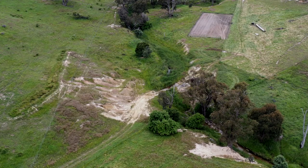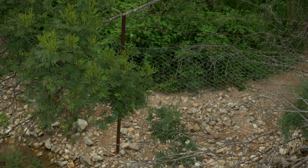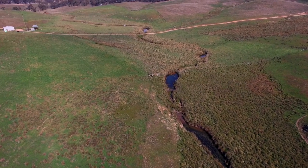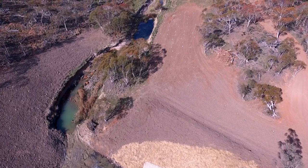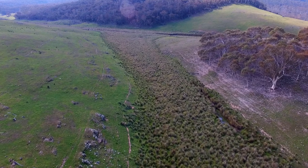Not only dams but also farm tracks, fences and other property infrastructure may also be threatened by erosion. There may be landscape or environmental features on or nearby your property that are highly valued and should be protected from erosion.